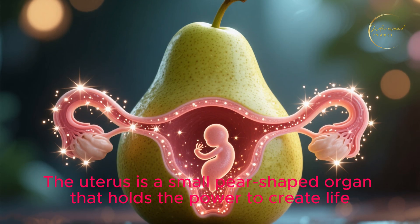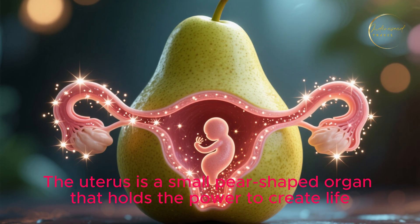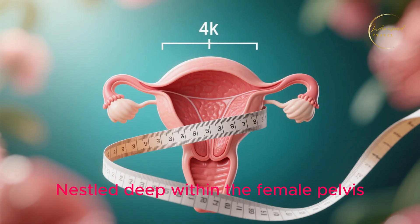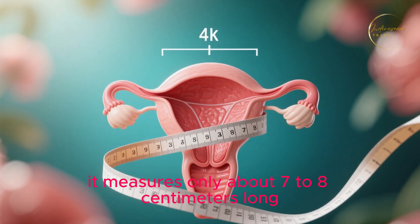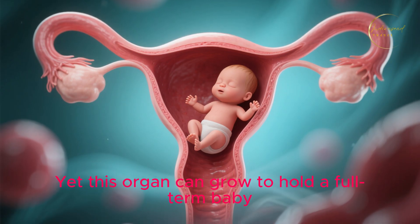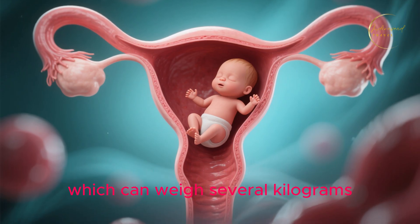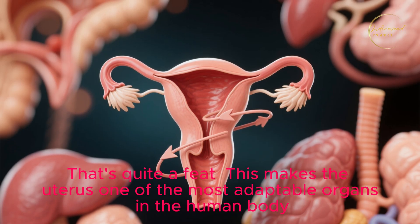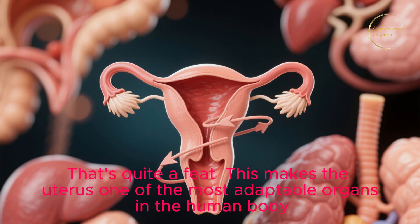The uterus is a small pear-shaped organ that holds the power to create life. Nestled deep within the female pelvis, it measures only about 7 to 8 centimeters long. Yet this organ can grow to hold a full-term baby, which can weigh several kilograms. That's quite a feat, making the uterus one of the most adaptable organs in the human body.